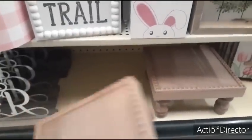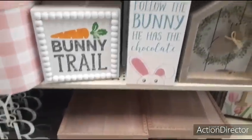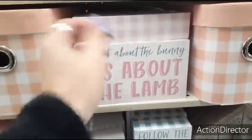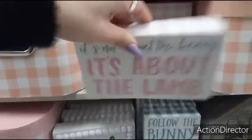I wanted to show you these little platforms — these are going to be $29.99. And then this box in this size is $9.99. It's not about the bunny, it's about the lamb. Let's take a look and see how much this is — that is going to be $6.99.